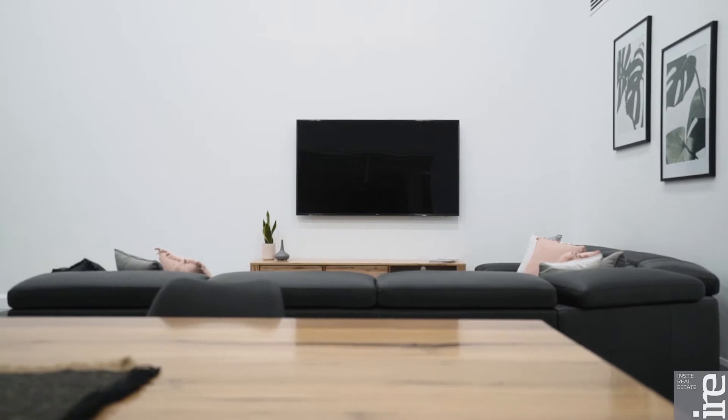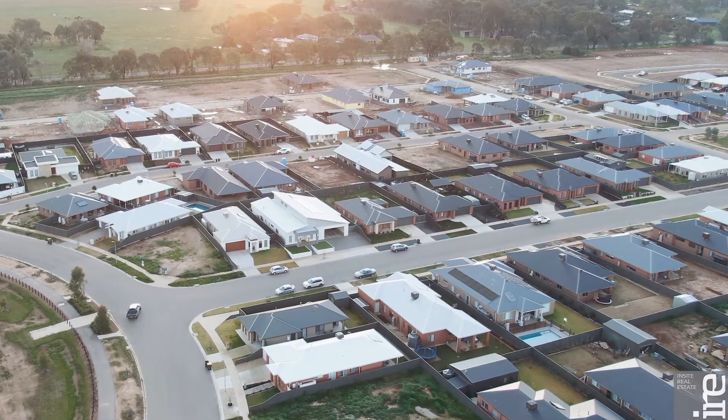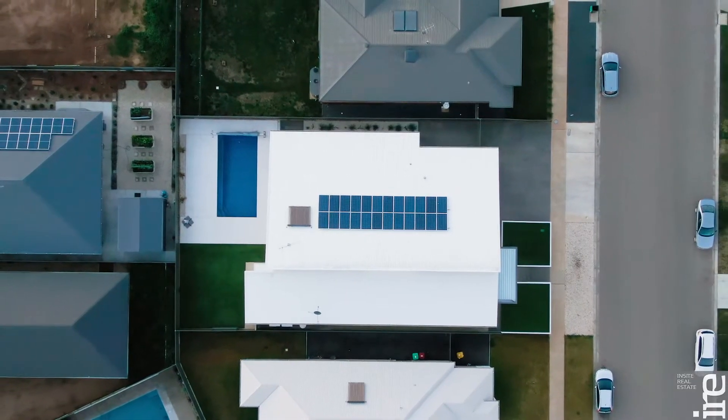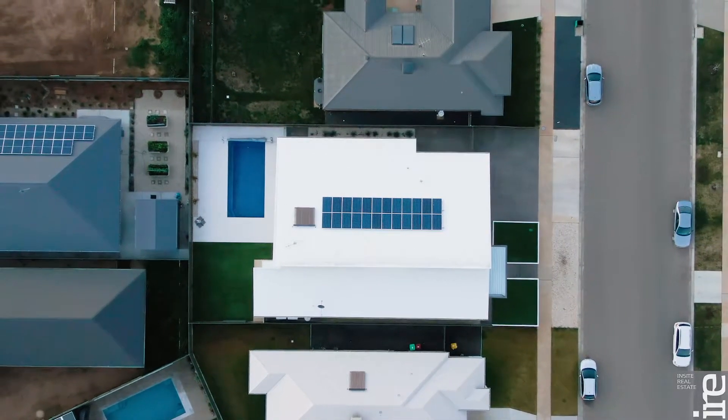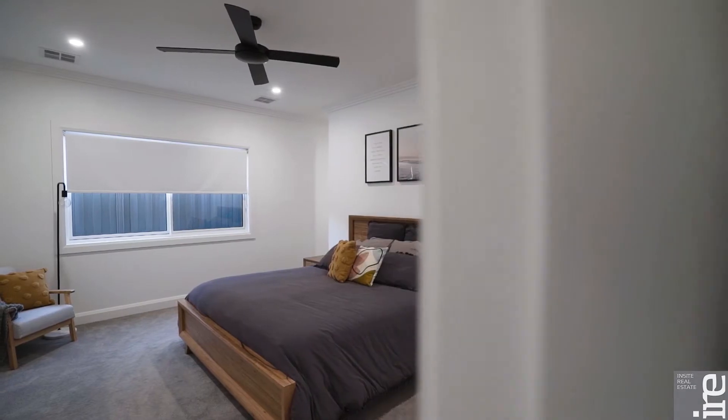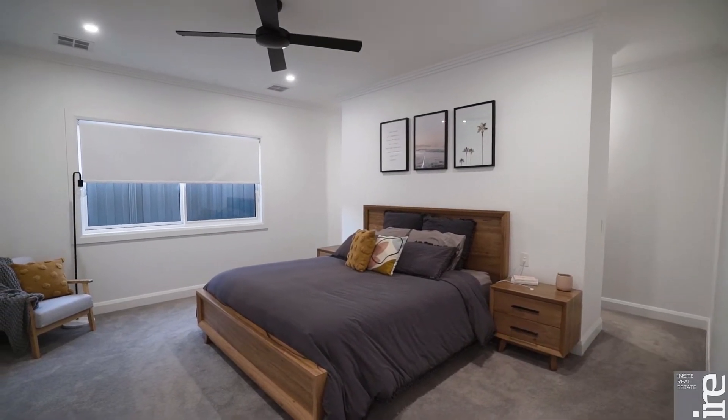Just over two years old, situated in the ever popular Baltimore Park Estate, spanning across 751 square meters, complemented by the sparkling in-ground pool and maintenance free yard, this stunning family home is fully complete and ready for you to move right in.